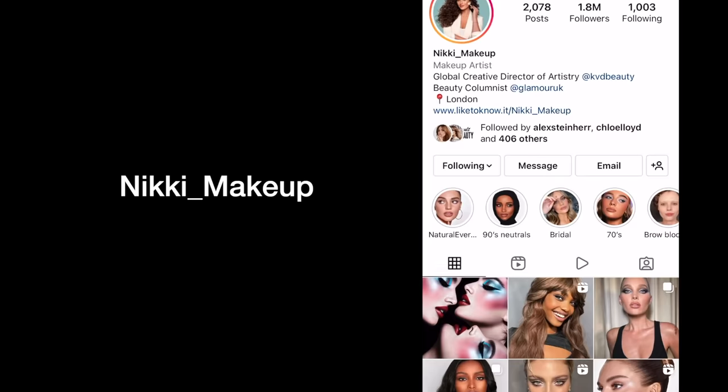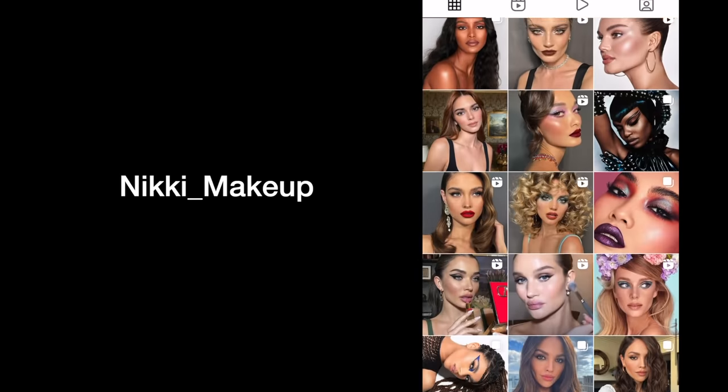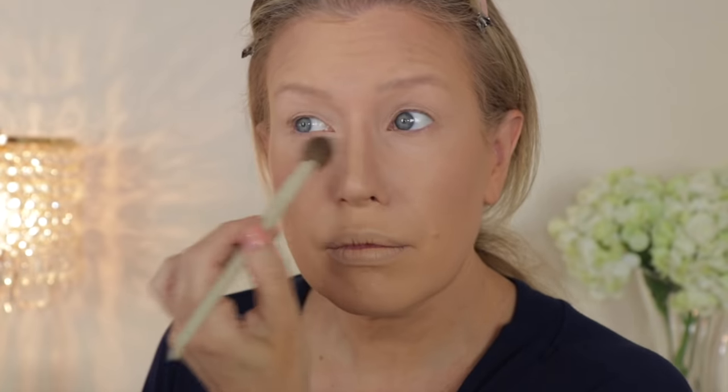Moving on to powder. These By Terry Hyaluronic Powders are a favorite of Nikki Makeup — her real name is Nikki Wolf, and I insist you check out her Instagram page. Her work is positively flawless, and the whole reason I ever started using this powder was because of her. It has become one of my favorites, especially for mature skin. I have both the translucent and the rose tinted shade. I'm using the rose tinted one under my eyes to set my concealer, and then the translucent no-color powder on the rest of my face. Nikki always uses a brush to set her concealer, never a sponge.